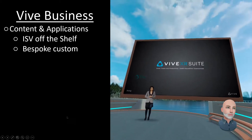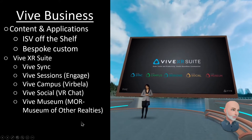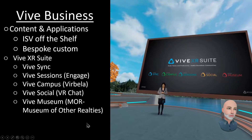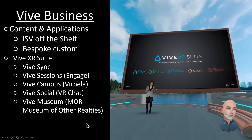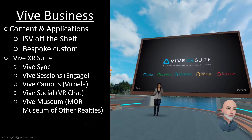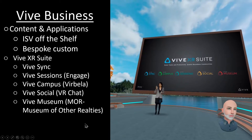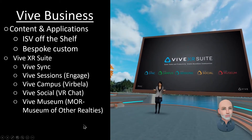We know from experience that simplicity is key to breaking down adoption barriers. Last year, we launched Vive XR Suite, a bundle of XR applications for business networking, creativity, and productivity — an all-in-one elegant solution with secure login, profile, and cloud storage, which you can access from any of your devices: VR, PC, laptops, tablets, or smartphones.